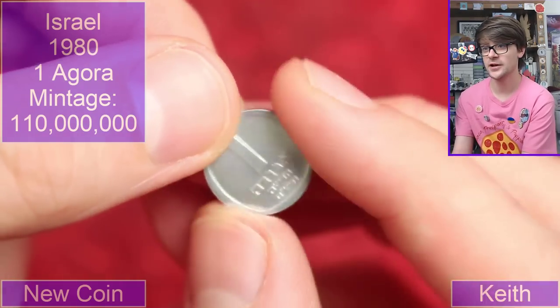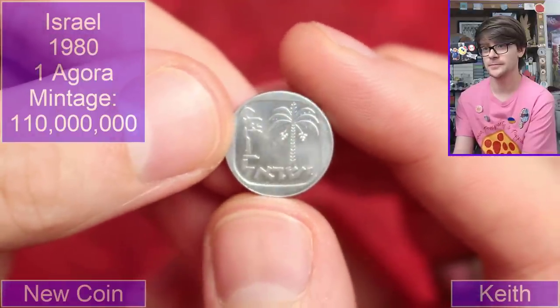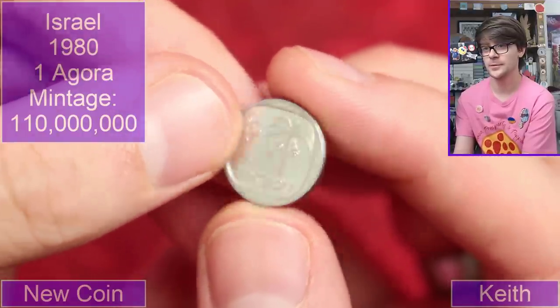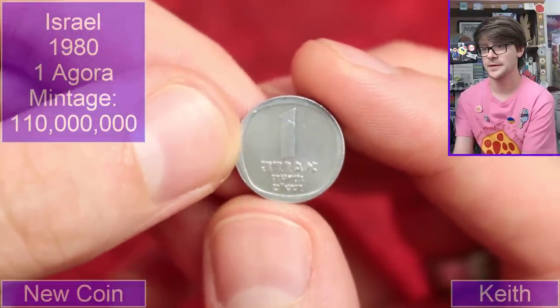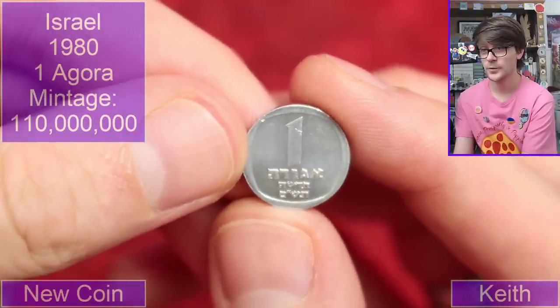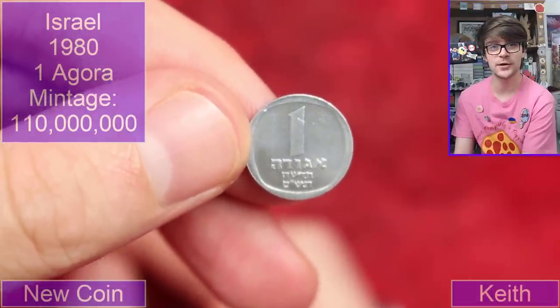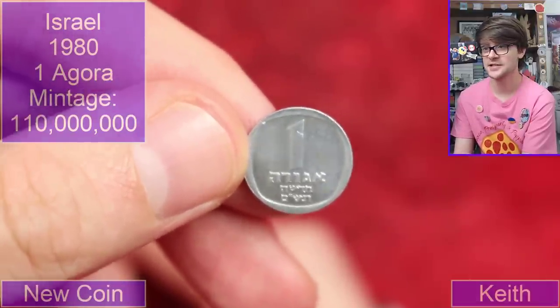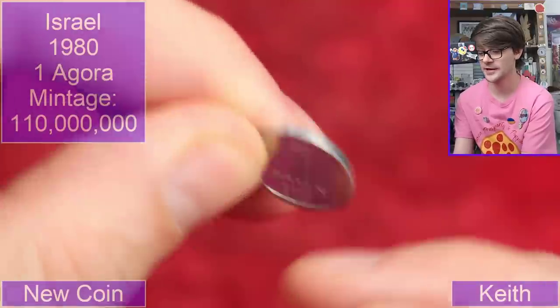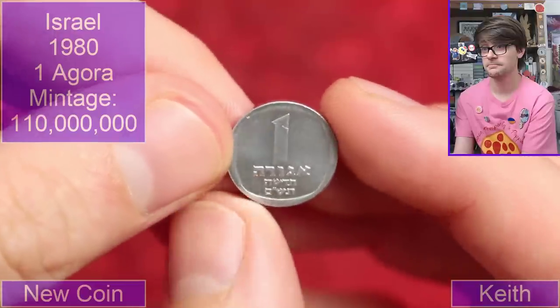This is a teeny tiny coin from Israel — a cool little palm tree on it. What denomination would that be? That's a very good question. The problem with Israeli coins is that they have changed denominations quite a few times, and unless it says what the denomination is, I've got no idea. It is a little aluminium coin.